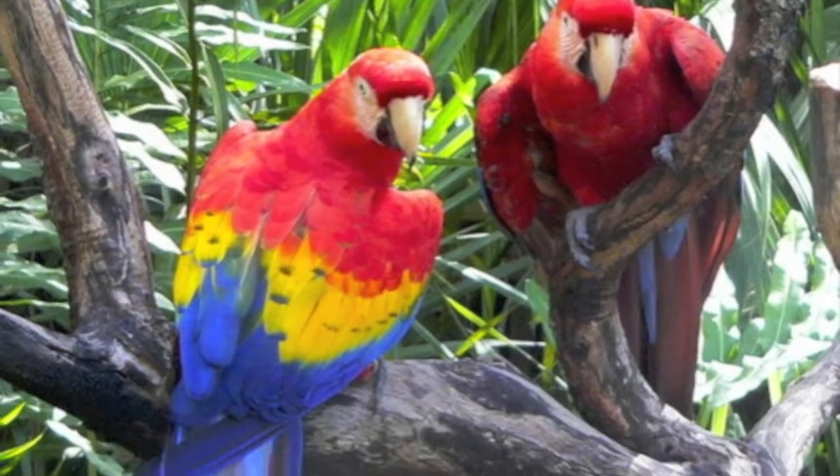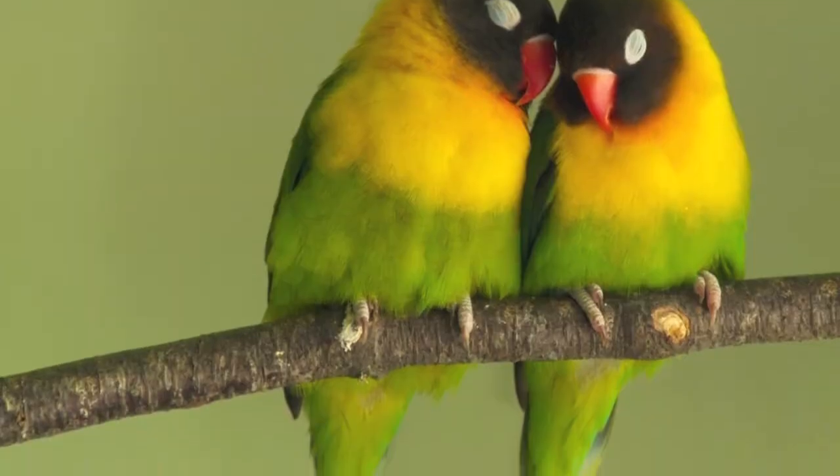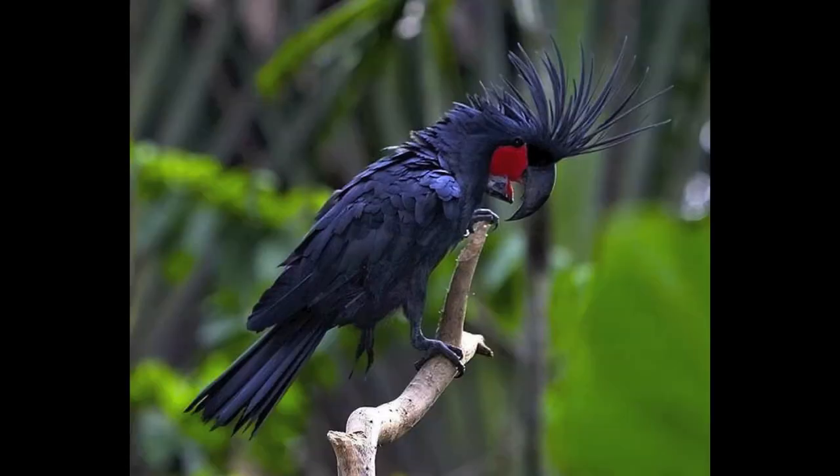They come in a multitude of colors, like the scarlet macaw, the eclectus, the budgie, and have a ton of variety in plumage, like the Major Mitchell's cockatoo, cockatiels like Elvis, lovebirds, Senegal parrots, and palm cockatoos. Despite their differences in outward appearances, at the core, there are traits that all parrot species share.